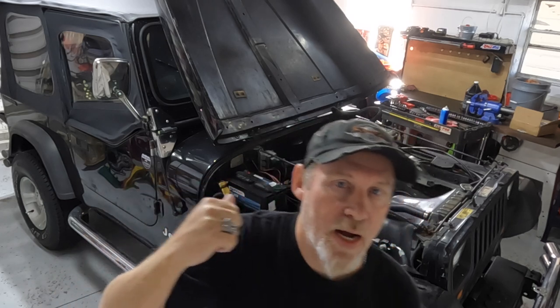I just talked to Wrangler Fix. They told me to send the ECM back to them. They will tear it back apart and see if they can get it fixed. So I've got to get it out of the Jeep, get it back in the box, and get it sent back to them so they can get it fixed this weekend. For now the Jeep is on hold.